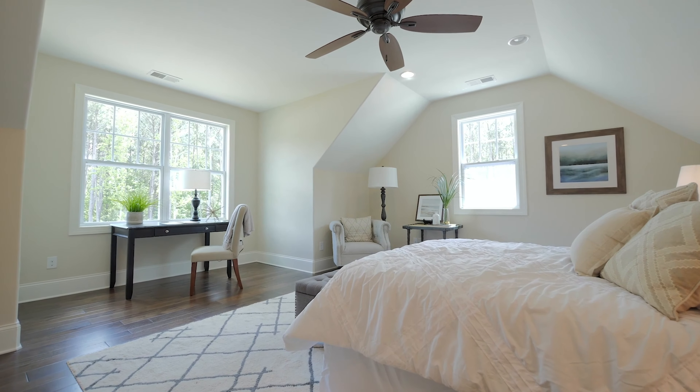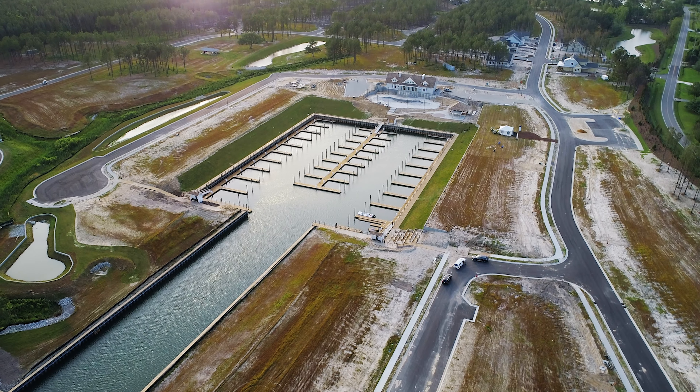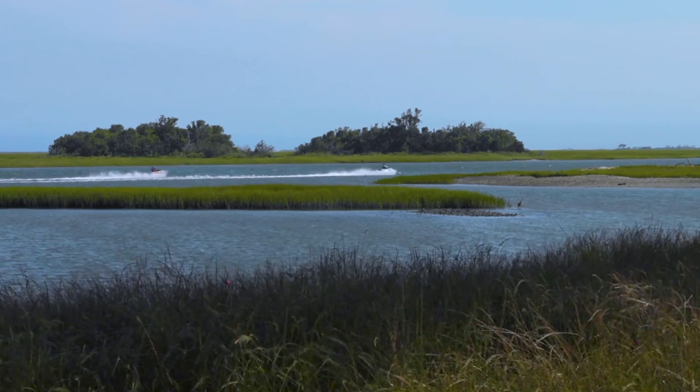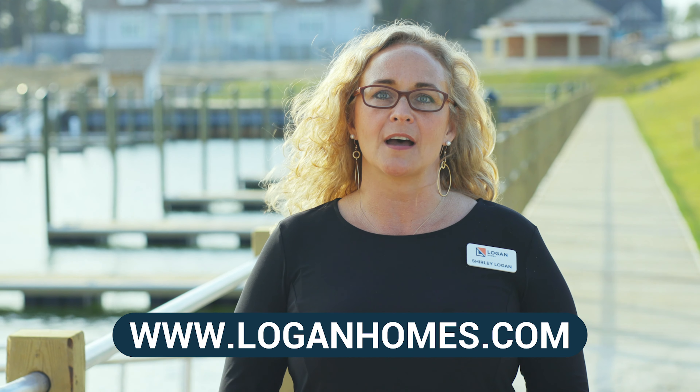Visit our model homes and learn more about the exciting move-in ready opportunities and available floor plans in Salters Haven. If you would like to learn more about Salters Haven and Logan Homes, please visit us online at LoganHomes.com.